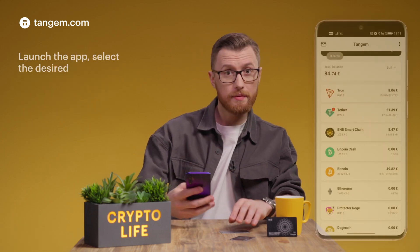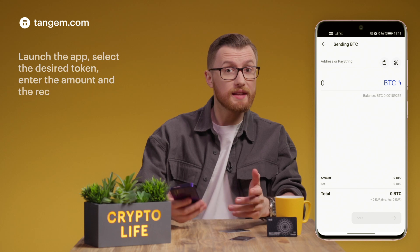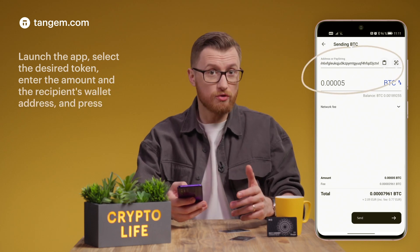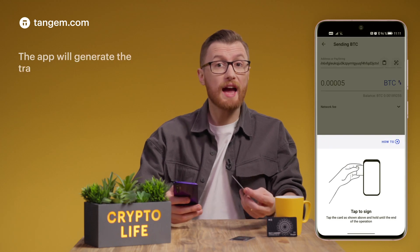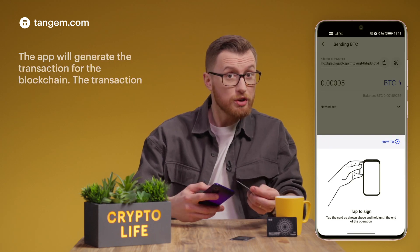You launch the app, select the desired token, enter the amount and the recipient's wallet address, and press send. The app will generate the transaction for the blockchain. The transaction must now be signed.